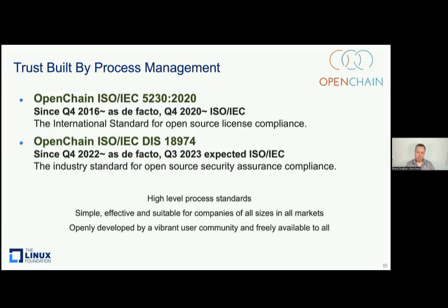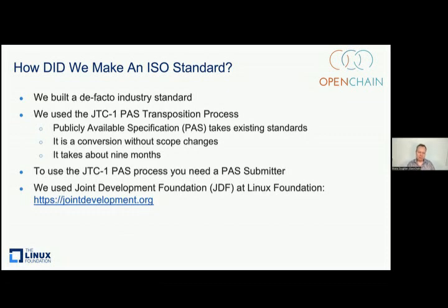These process standards are designed to help companies do license compliance and security assurance better, and they are affecting a supply chain. When it comes to having ISO standards in an open source style project, people often ask how we did that. The answer is we build de facto industry standards first, then we go through something called the JTC1 pass transposition process, where these industry standards are converted into ISO standards. It's not about re-editing them, it's about converting, so it only takes about nine months. We used a pass submitter called the Joint Development Foundation, and they're explicitly positioned to help you out if you happen to want to make standards too.